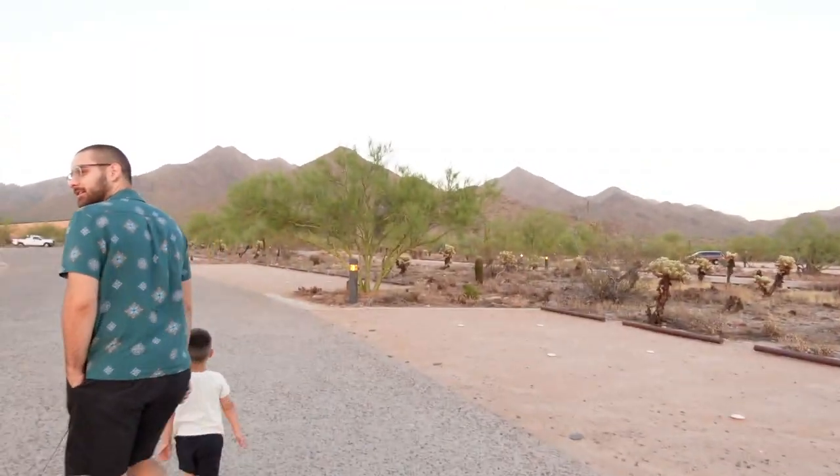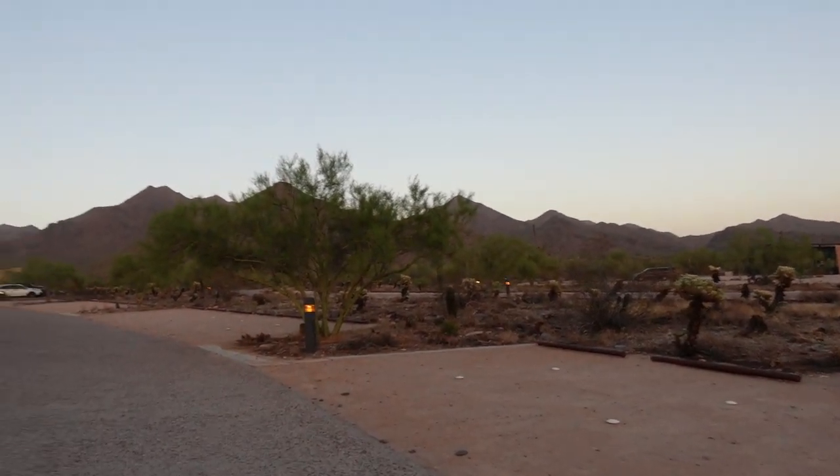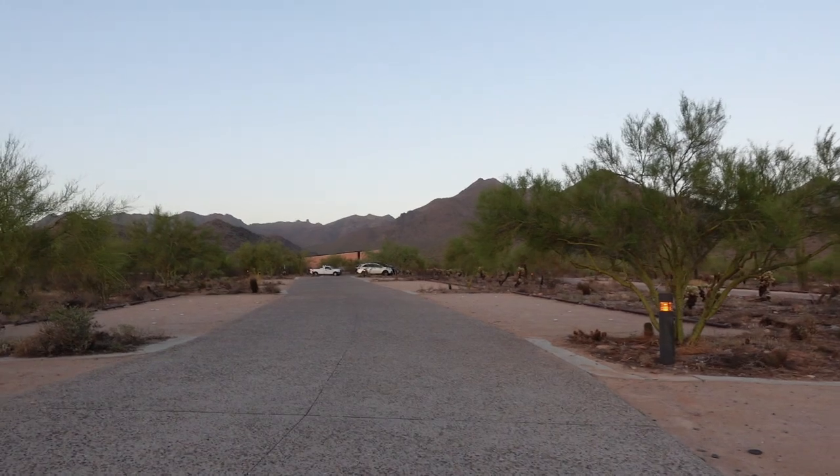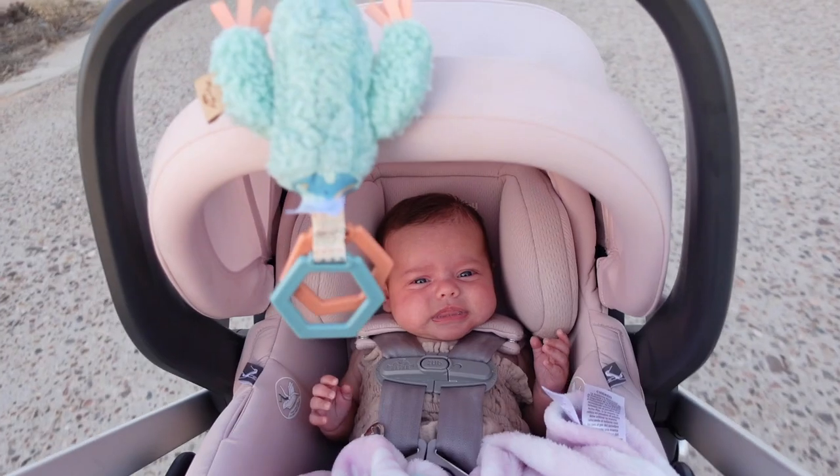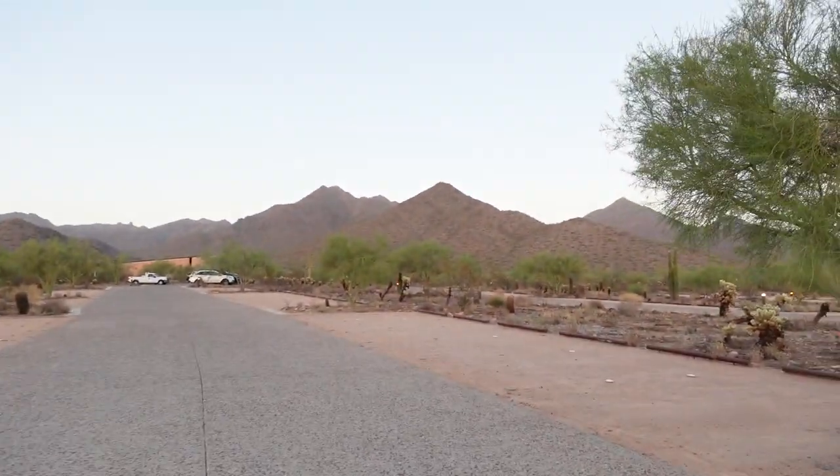We are at McDowell Sonoran Preserve for the sunset. It literally closes in less than 10 minutes, but I have the sun setting behind me. We've got a little fussy baby, but the view is insane. We're definitely going to come back to do the trails — we're coming back out here tomorrow because we just ran out of time today, but it's beautiful. The sunset behind us is so pretty.